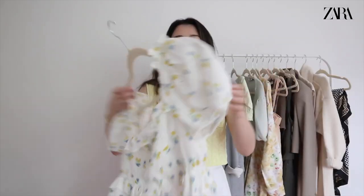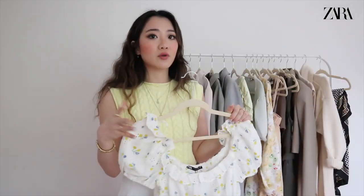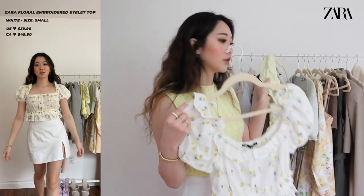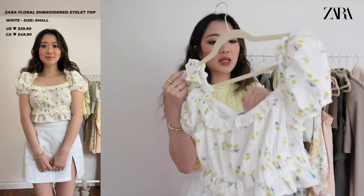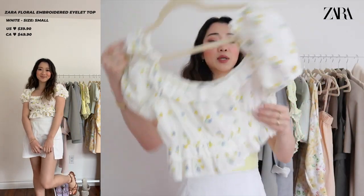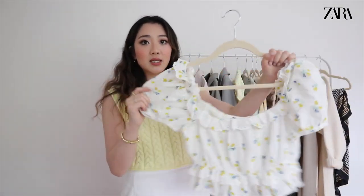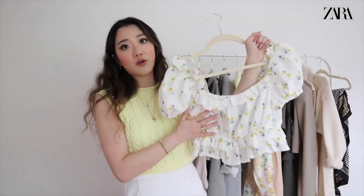The next Zara top is kind of similar — honestly I'm not sure if I'm going to keep it because after trying both, the previous top wins by a margin. This one is cute, but they're too similar to keep both. The material is a bit different: this one is silkier while the other is more cottony, and this one has more of a floral pattern.